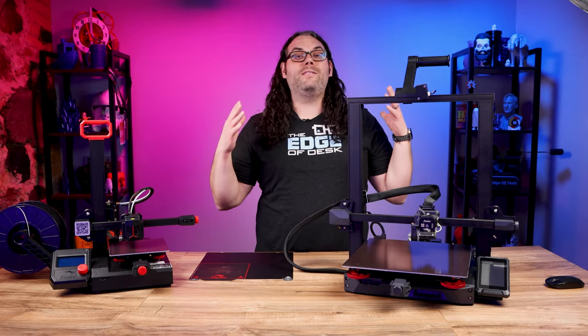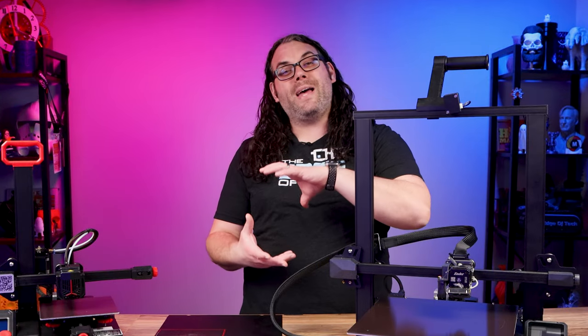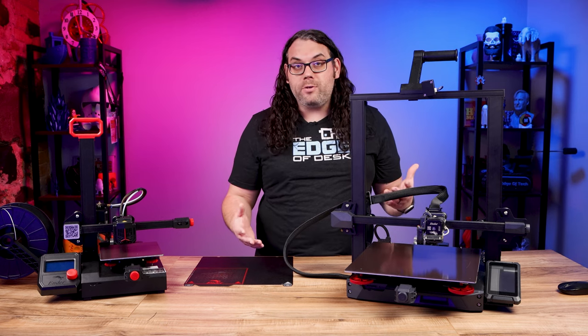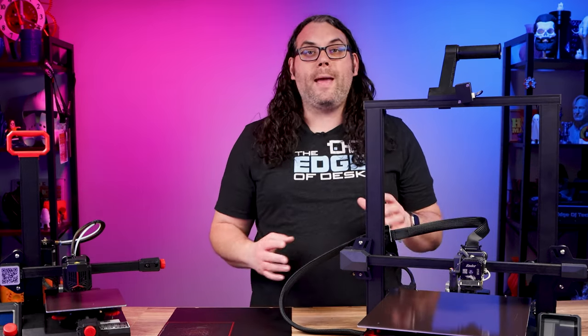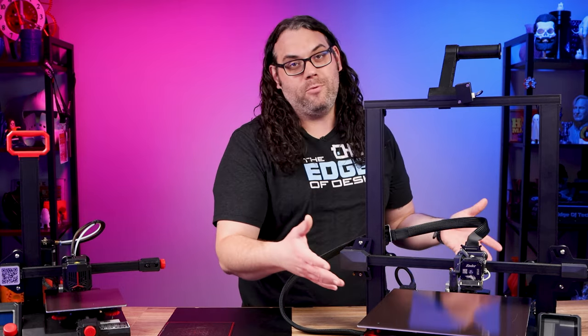Additionally, you want to consider the build volume of the printer you're looking at. The build volume is the maximum size that you can print on that printer. If you plan on printing larger objects you're gonna need a bigger machine, and that brings us back to the last thing we talked about — whether you have space for that big machine.